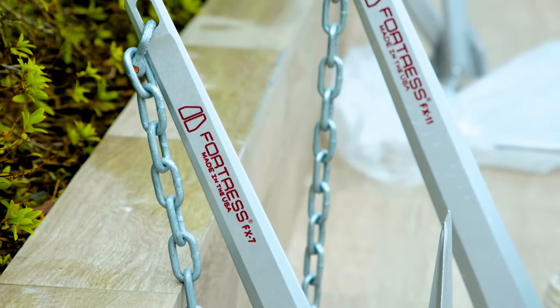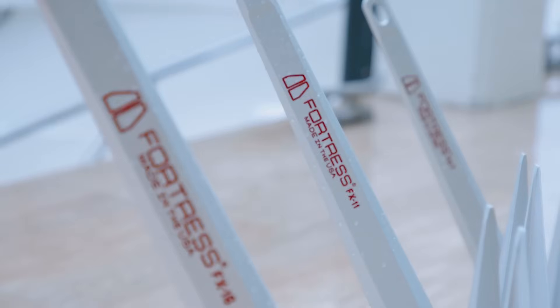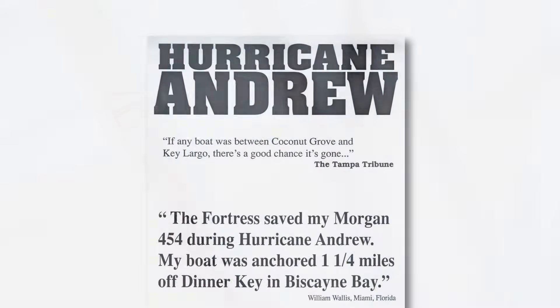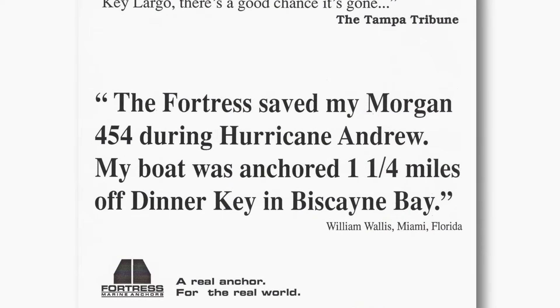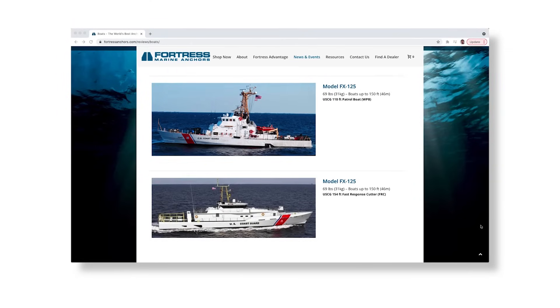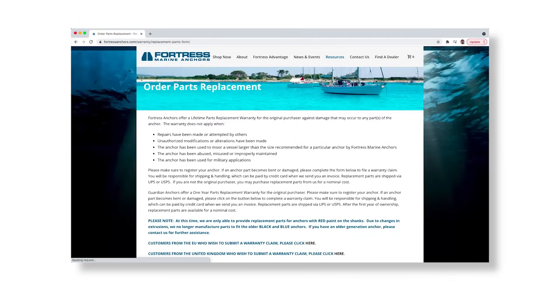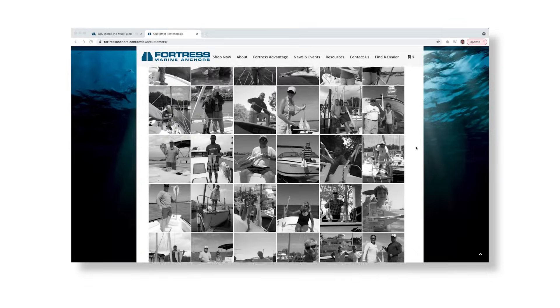Now Fortress is a global company with two different product lines, but we're still proudly sourced and built in the USA. Our iconic anchors have ridden out hurricanes, stopped tugboats, and they even grace the bowels of the U.S. Navy and Coast Guard, who use Fortress anchors on their Sentinel-class cutters. Our legendary hassle-free warranty, along with unmatched anchor sets from satisfied customers the world over, have made the Fortress name synonymous with quality and dependability.